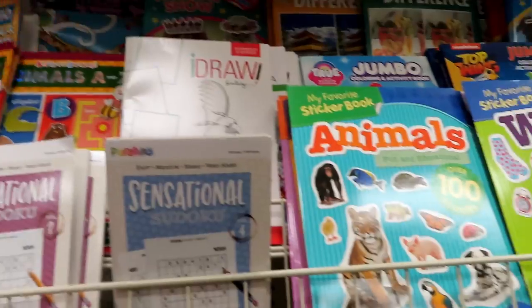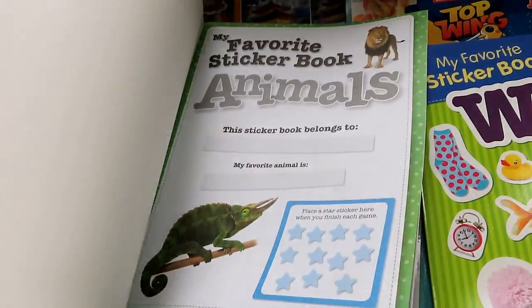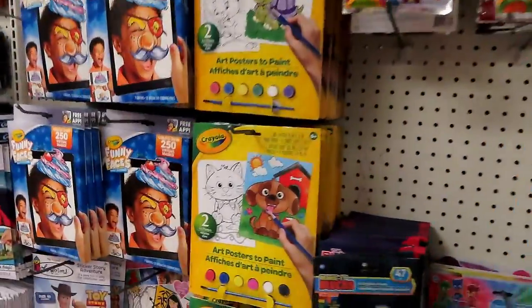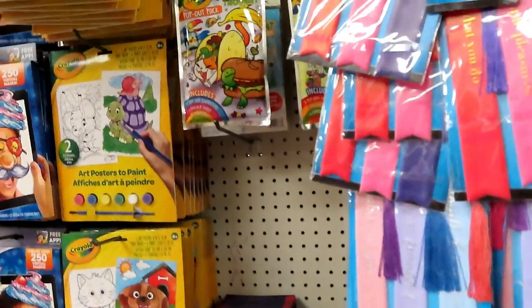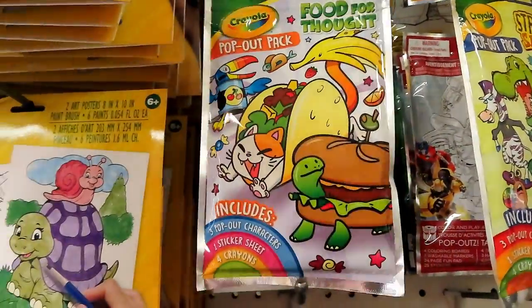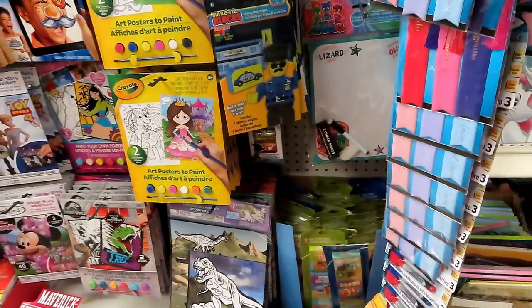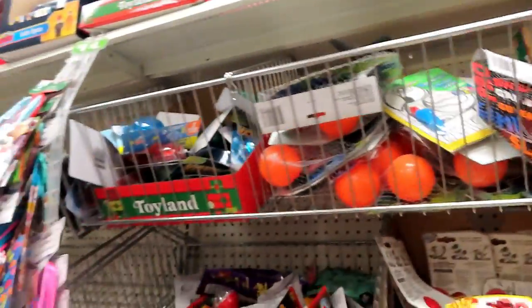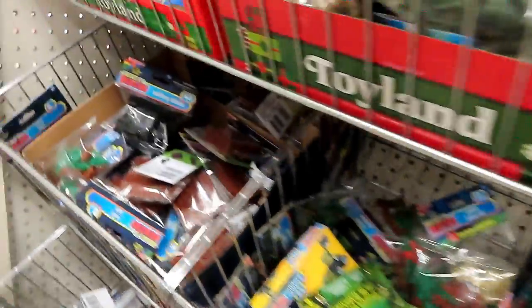Mag-gustahan tayo ng mga bata. Mahilig sila sa — ang cute naman ito — animal book. Sponge Bob — anything Sponge Bob. Noah's Ark. Pop out. Food. Tingnan natin. Some dollar. Tingnan natin kung anong pwede natin. May mga lego.